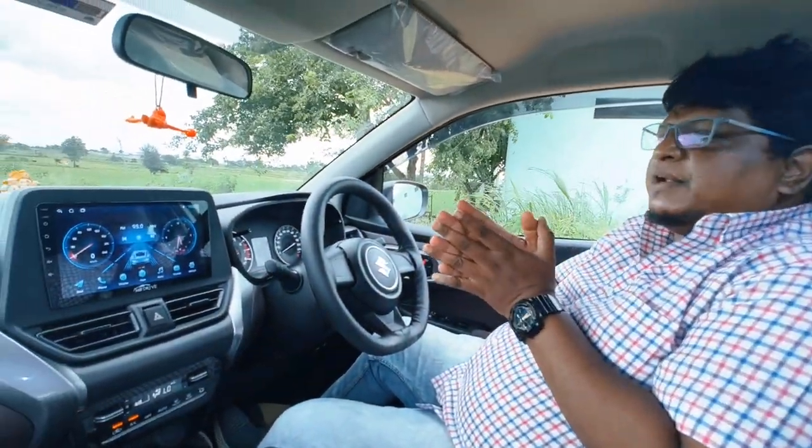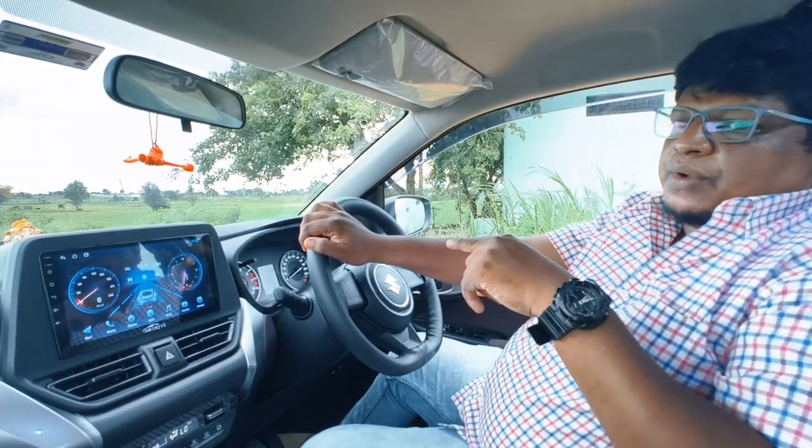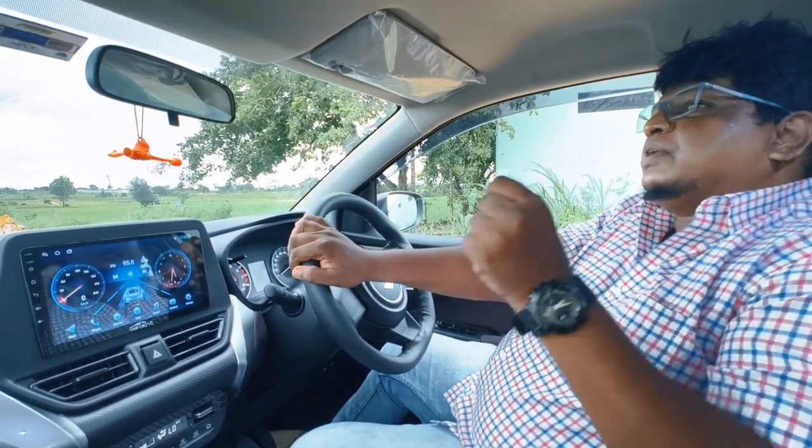The music system also came with a reverse parking camera, and I also purchased four Sony speakers along with this car. Those came for a price of 2,200 rupees.